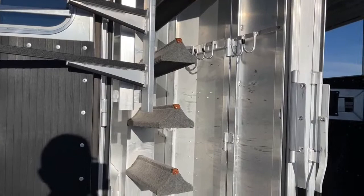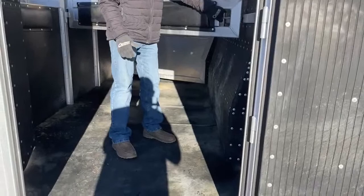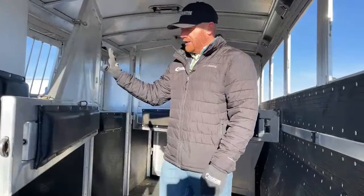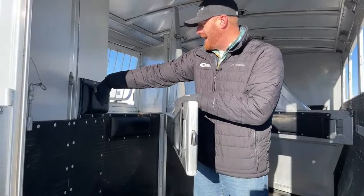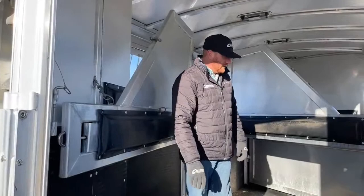We can easily remove that saddle rack and take it up to the front dressing room. When we get into the stall area, you can see a little wear and tear — it's a used trailer, we're not going to tell you it's not, but we try to go through these trailers as best we can. Solid dividers, padded dividers — you've got pads on each side. They even put a pad on this back corner of the folding rear tack. They do have some snaps so you can snap these out of the way and hold them open.